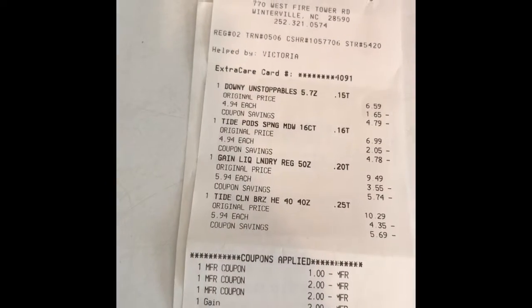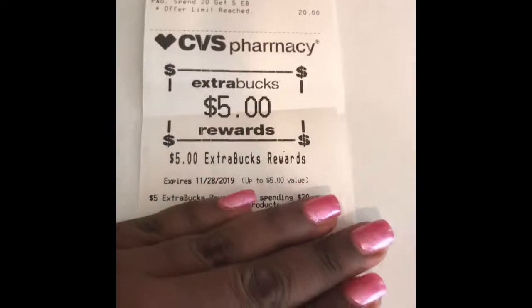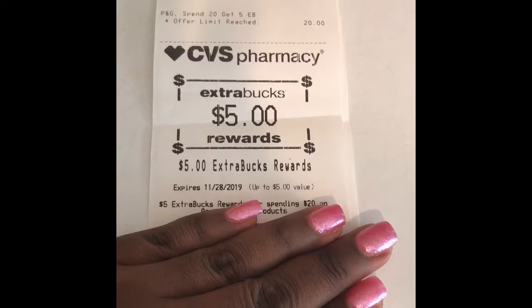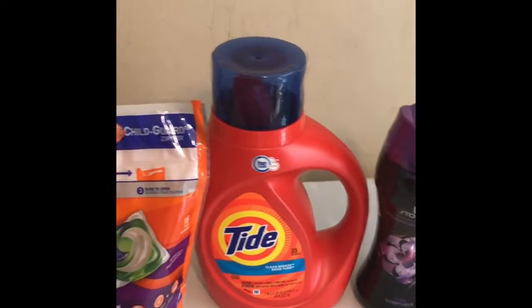I paid 76 cents plus tax, which came to $2 total. What makes this deal even better is that I got back a $5 ExtraBucks reward, so this was actually a $3 money maker — an awesome deal, definitely a must-do!